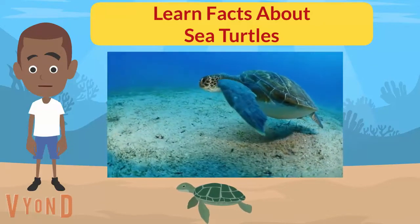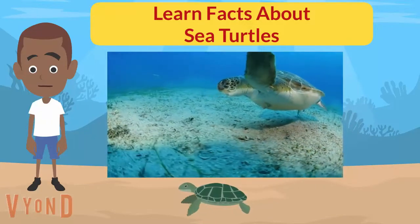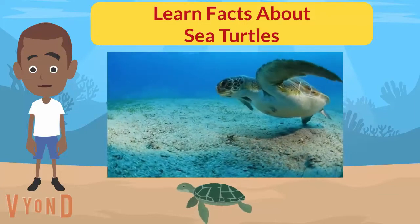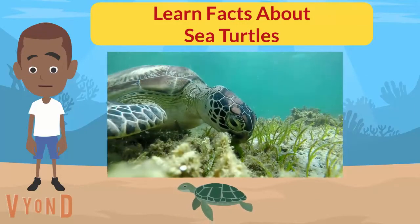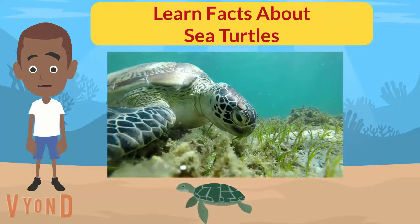Sea turtles do not have teeth; however, their jaws have customized beaks suitable to their diet. They have eardrums covered by skin, so they do not have visible ears. They hear best at low frequencies and have an excellent sense of smell. Their vision is pretty good when they are in the water, but they are short-sighted out of the water.